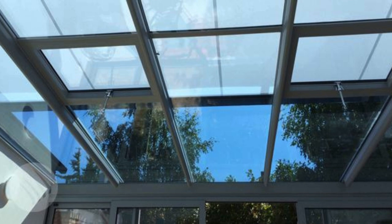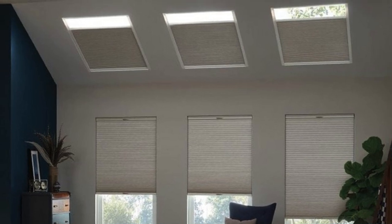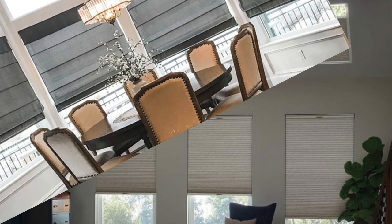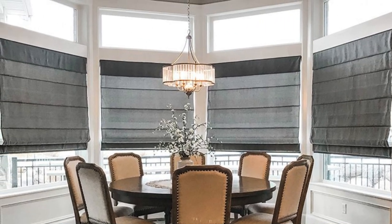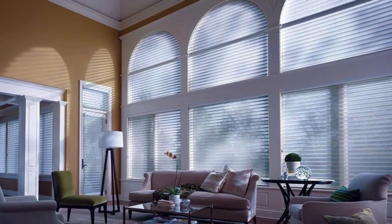Additionally, the seasonal adaptability of curtains and drapes adds another layer of versatility to their role in interior design. During the colder months, heavier fabrics like velvet, wool, or thermal-lined drapes not only provide insulation against drafts, but also contribute to a cozy and inviting atmosphere.